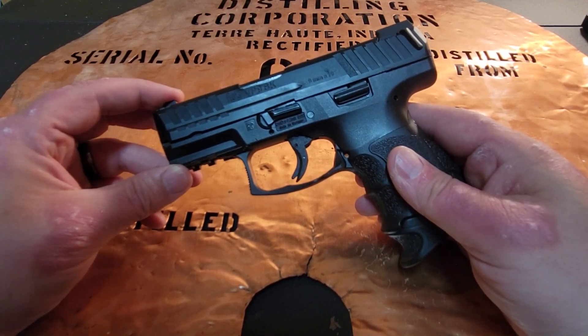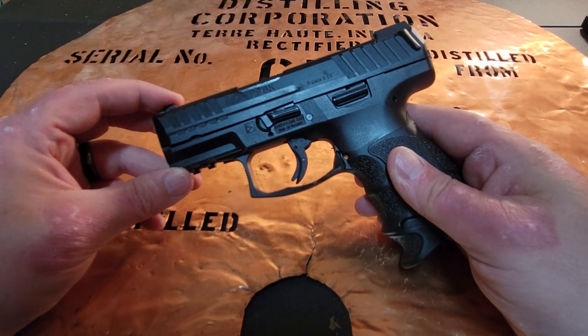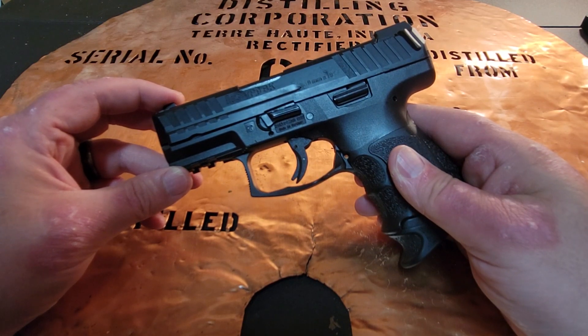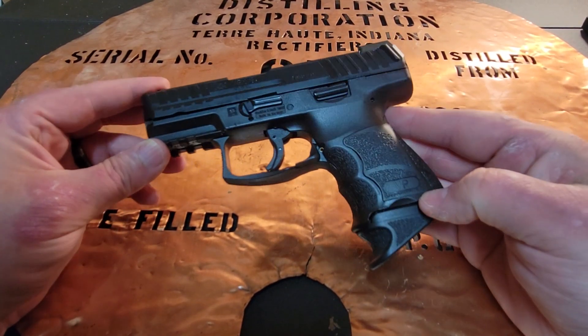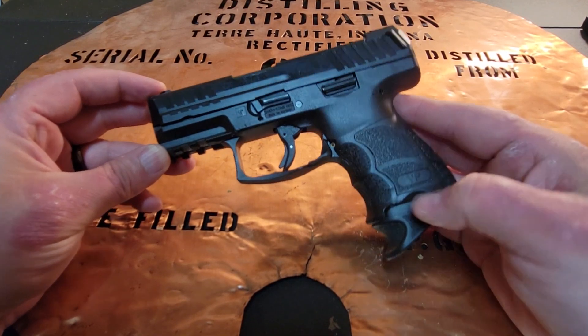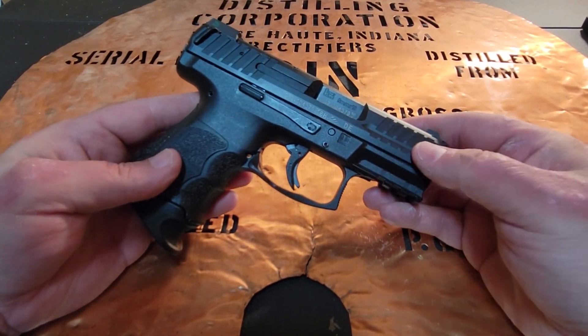I tried the Glock 26, I tried the Smith & Wesson M&P Compact 1.0, I tried the Fabrique Nationale FN9C. Then I saw the VP9SK online, just took one look at it and kind of fell in love. I went ahead and purchased it sight unseen, and I have never looked back.